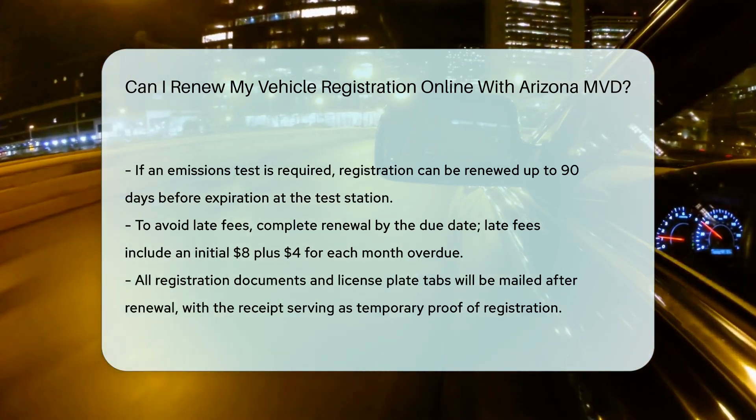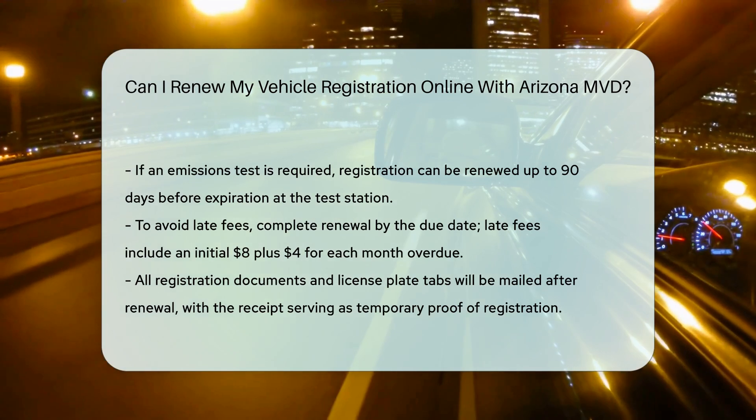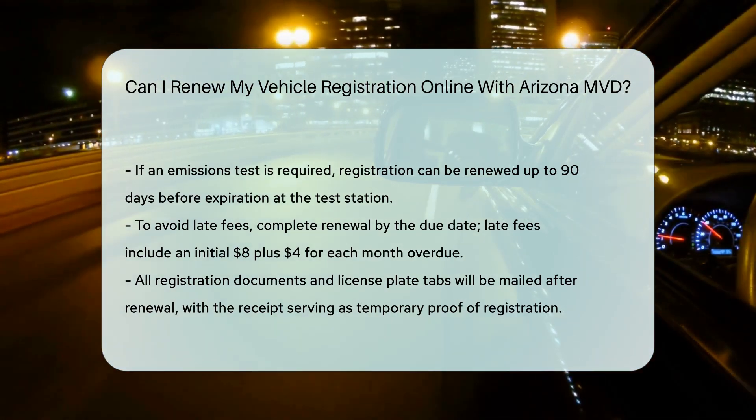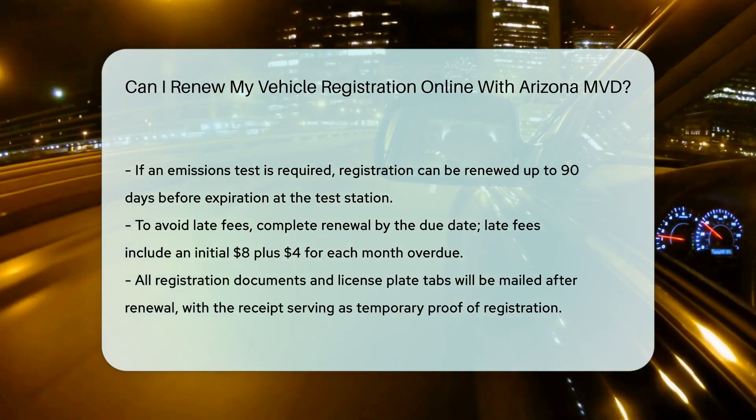Registration documents: all registration documents and license plate tabs are mailed to you after renewal. Your receipt serves as proof of registration until you receive the new documents.